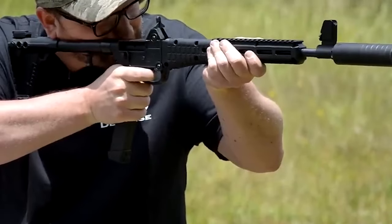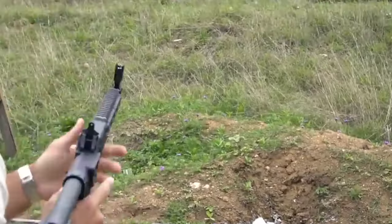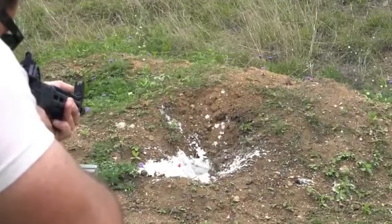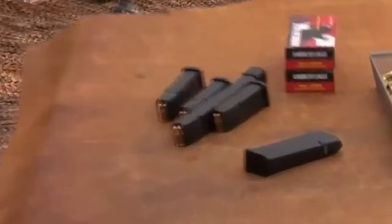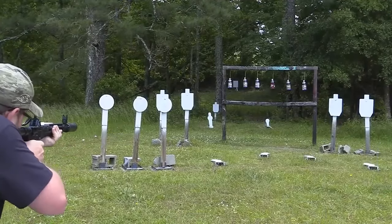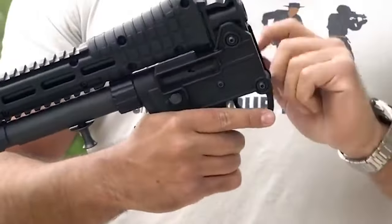Another standout feature of the Sub 2000 is its ease of use. Its controls are intuitive, making it accessible to both experienced shooters and those new to firearms. The ergonomic design ensures a comfortable grip, further enhancing its user-friendly nature. The Sub 2000 also offers a Picatinny rail on the top and bottom of the handguard, allowing for the attachment of various accessories such as optics, lights, and foregrips.